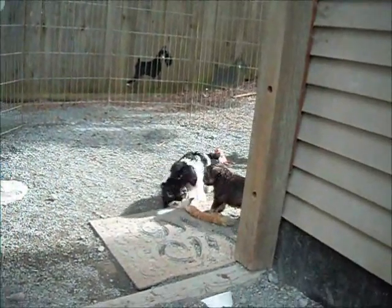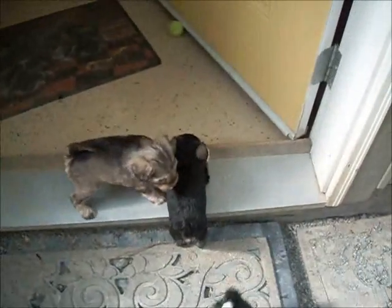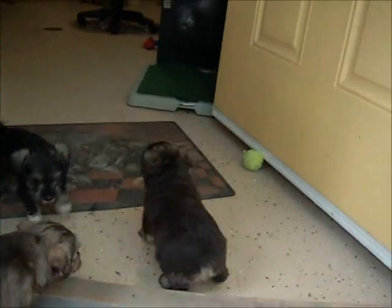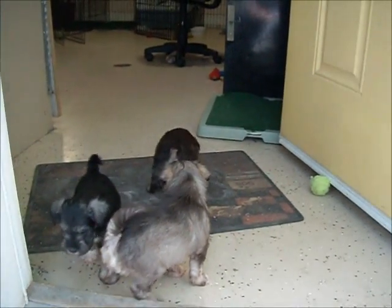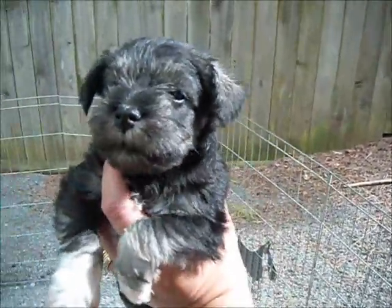Liver tan girl. Some of you guys trying to head back to bed? You can't go back to bed yet — you only just got out. Liver pepper girl. Liver tan girl. You can see their colors much better when they are outside in the sunshine than when they are inside. This is what I thought was going to be a black and silver girl, but she is really a very dark salt and pepper — pretty girl with the white feet.